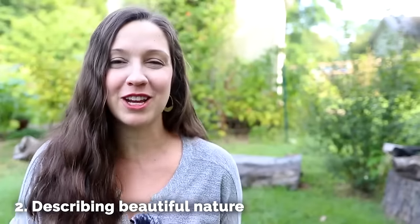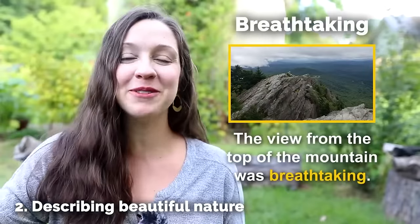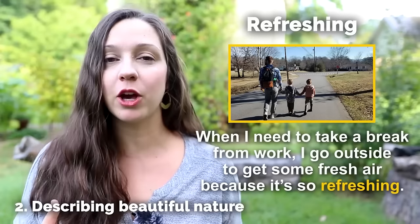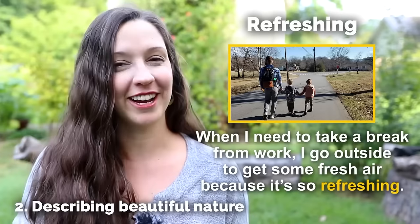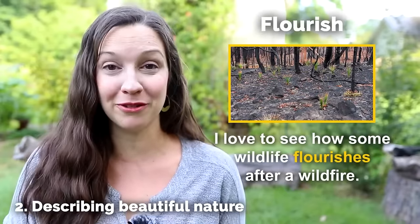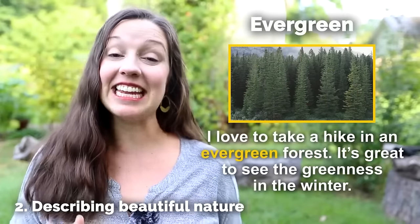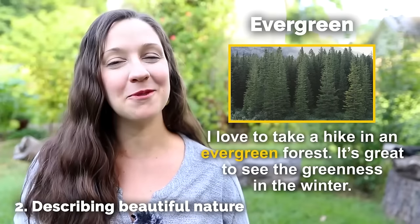Our second category are words to describe beautiful nature. Breathtaking — the view from the top of the mountain was breathtaking. Refreshing — when I need to take a break from work, I go outside to get some fresh air because it's so refreshing. Flourish — I love to see how some wildlife flourishes after a wildfire. Evergreen — I love to take a hike in an evergreen forest because it's great to see the greenness in the winter.